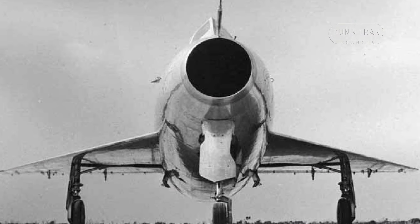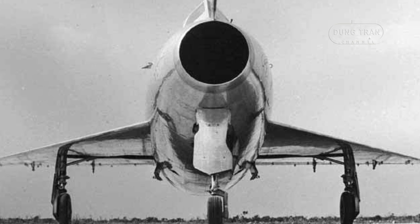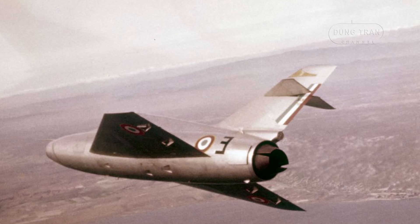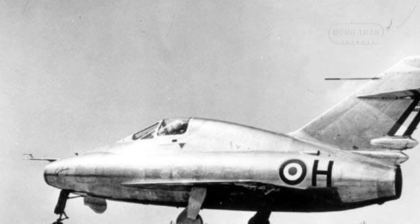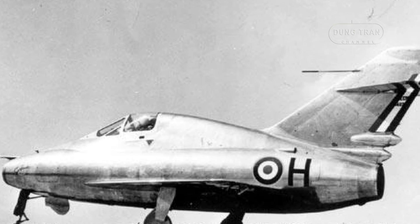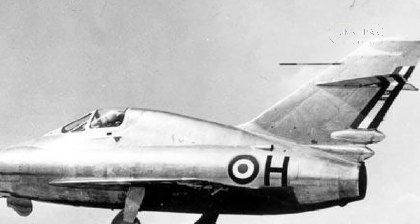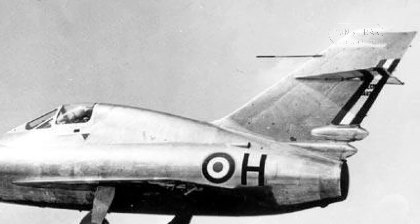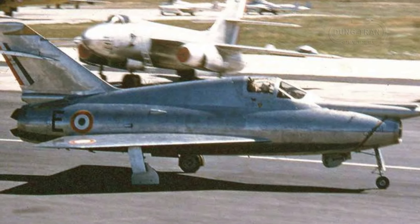After its initial success, the Gerfaut 1 underwent several upgrades resulting in the 1402b Gerfaut 1b configuration. This modified version first flew on 17 December 1954 and soon demonstrated its enhanced capabilities. In early 1955, the Gerfaut 1b reached a speed of Mach 1.2 at an altitude of 15,240 meters. On 26 October of the same year, it achieved Mach 1.3 in a steep dive from the same altitude. These impressive performances underscored the aircraft's ability to operate effectively in the transonic regime.